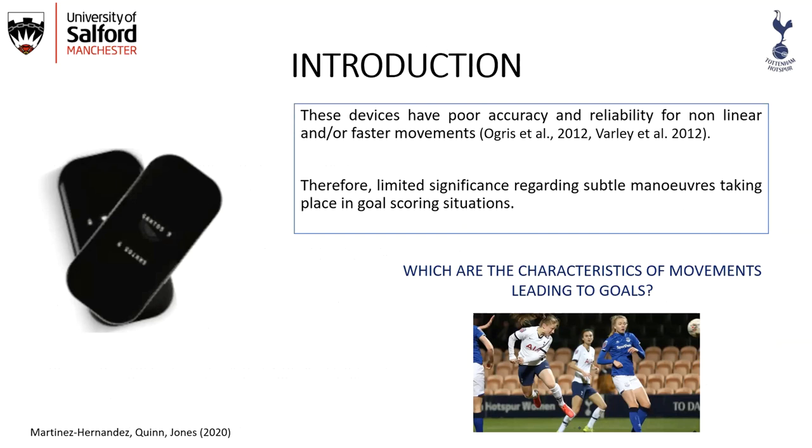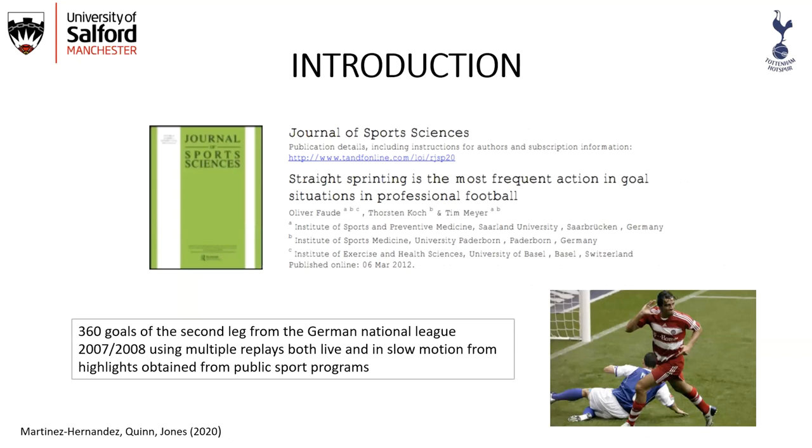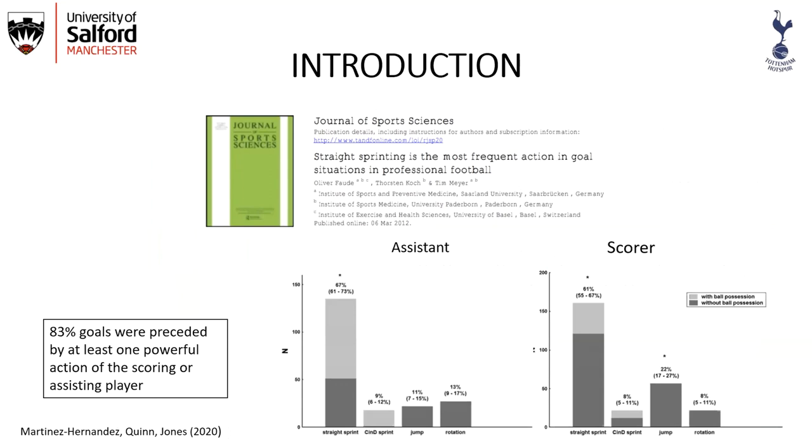These devices have poor accuracy and reliability for nonlinear or faster movements, and therefore there's limited significance regarding subtle maneuvers taking place in goal scoring situations. So which are the characteristics of movements leading to a goal? Feudetal answered this question partly — they analyzed 360 goals from the 2007-2008 season using replays from both live and slow motion highlights.